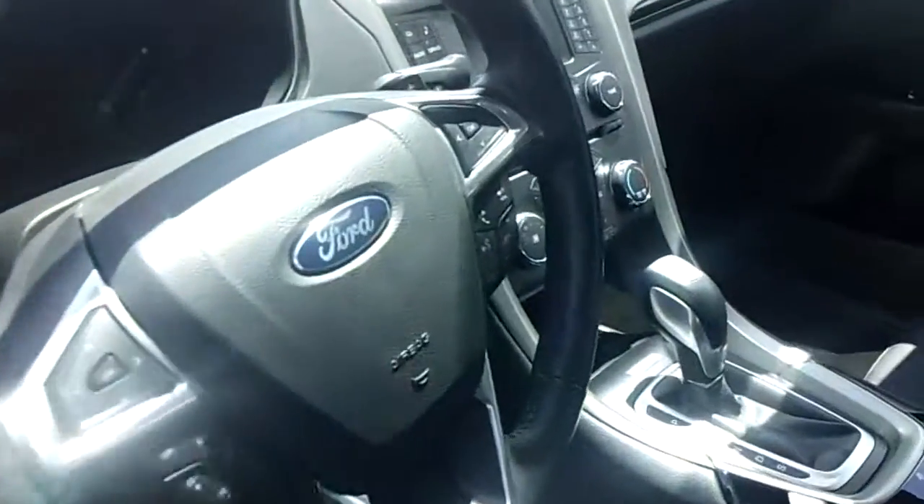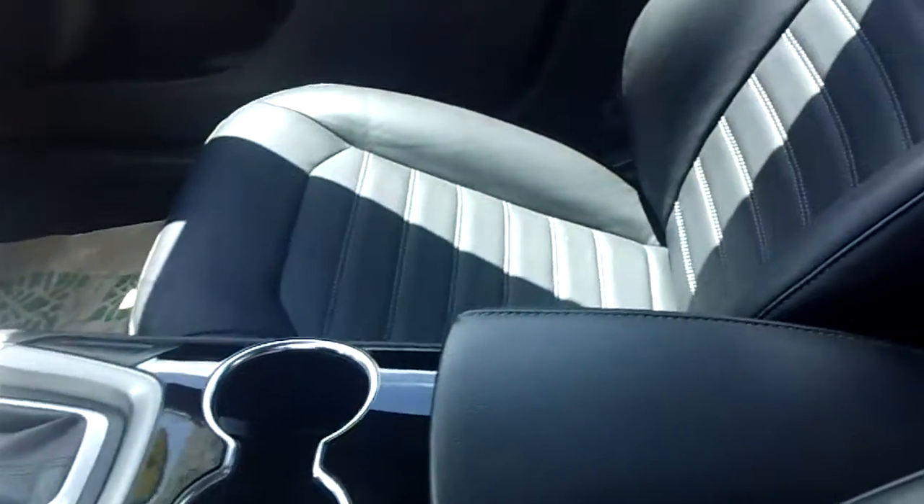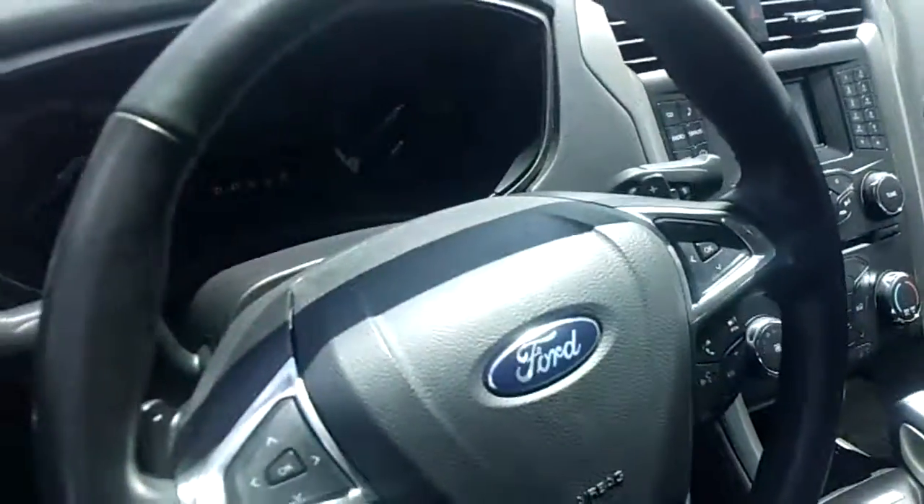It's got power windows, locks, power mirrors, leather-heated seats. Microsoft Sync. I mean, this thing is loaded. 19,000 miles. You cannot beat it anywhere.